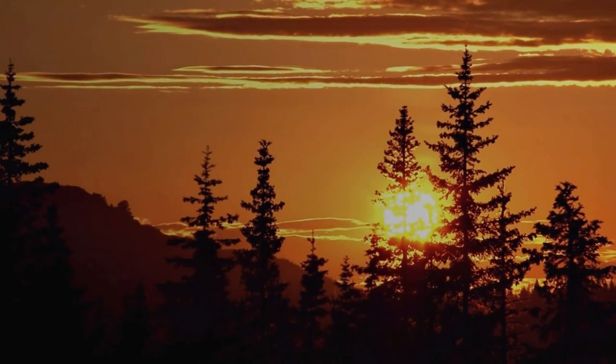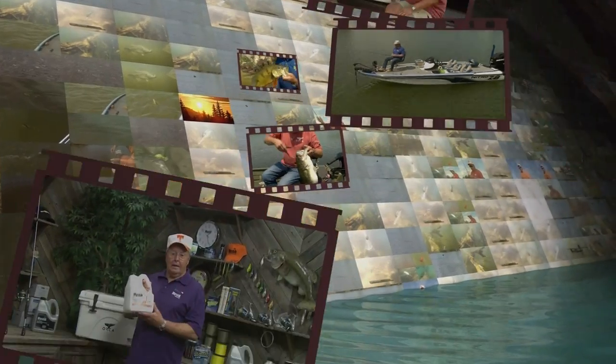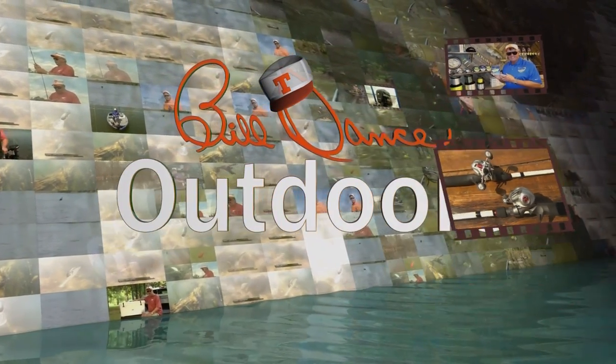Now the sun is just starting to climb up over the treetops, and it's going to be a beautiful day. Welcome to Bill Dance Outdoors, America's most popular and longest running TV fishing show.